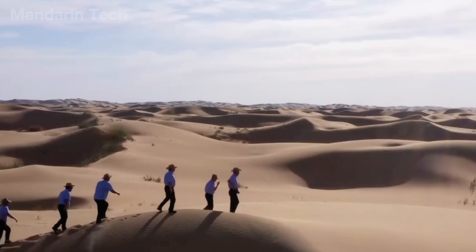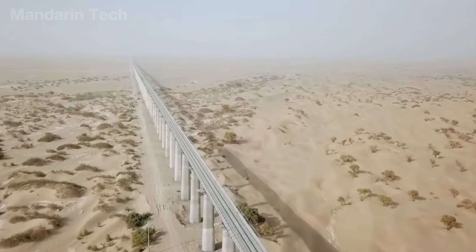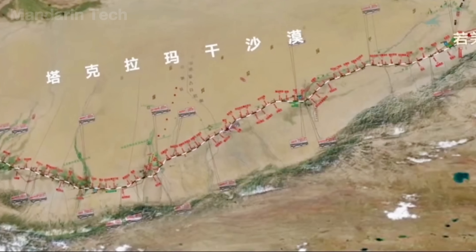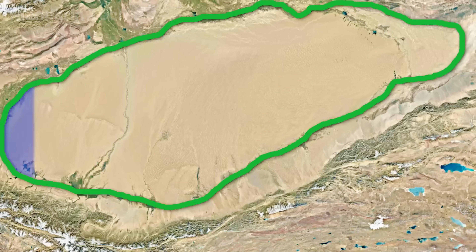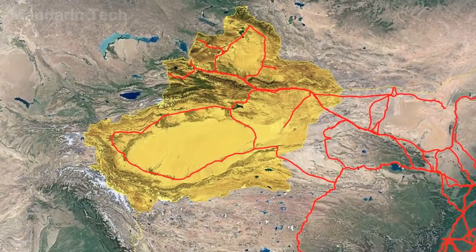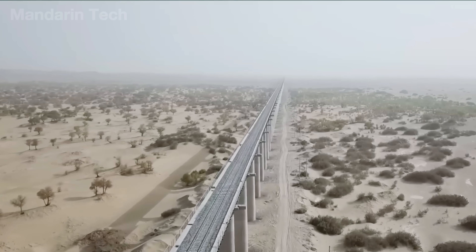To unlock these resources, China had no choice but to undertake what was once called an impossible mission: building a railway across the desert. The Hotan-Rokiang Railway was built — 890 km long — as part of the Taklamakan Desert Loop, a 2,685 km circular railway network running along the southern edge of the desert. Completed in June 2022, it is the longest desert railway in the world.